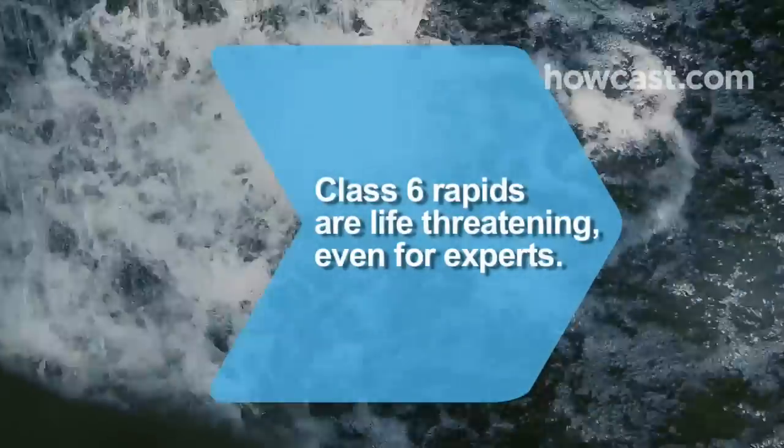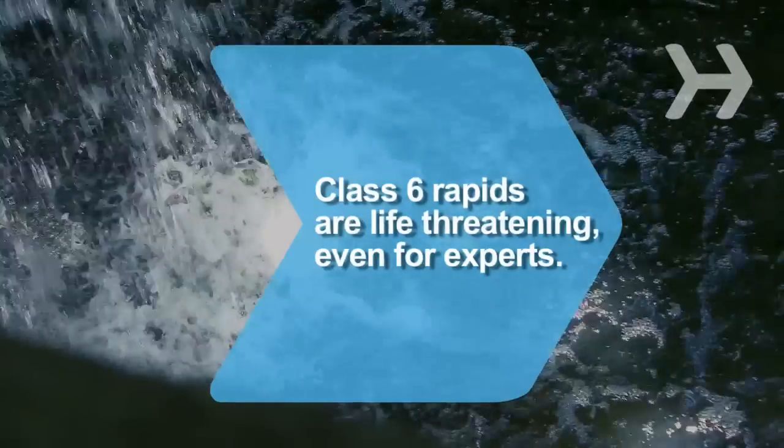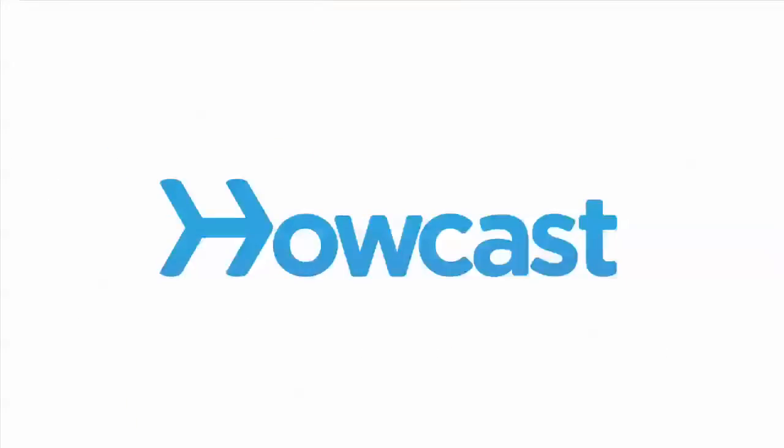Did you know? Rapids are rated from Class I to Class VI, which is considered life-threatening, even for expert rafters. I'm Richard. Thank you.